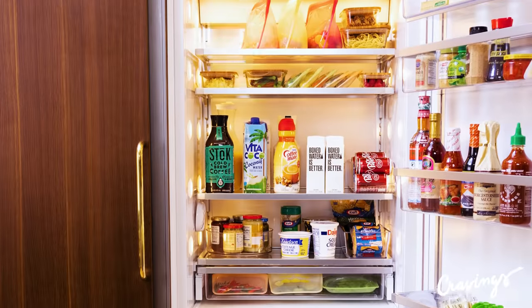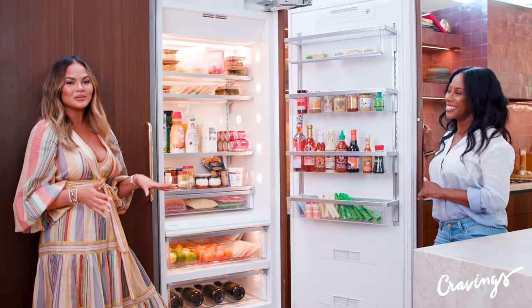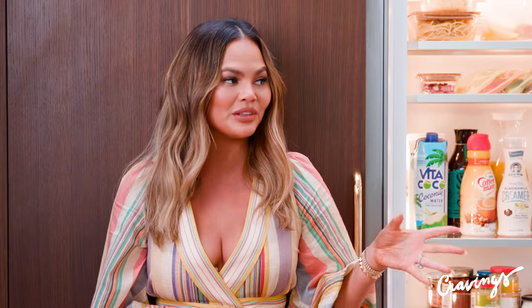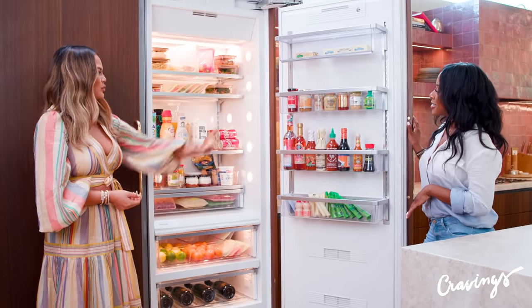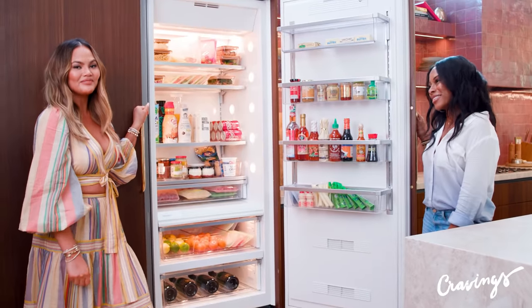I want to thank Crystal so much — you guys have to follow her. You're going to get so inspired to organize. It's Organization by Crystal. Her Instagram name is Crystal Gwen. Really, really follow her — she's incredible. I'm glad you guys got to see the before so you can see all the magic it is now. Thank you so much, Crystal — you're amazing.